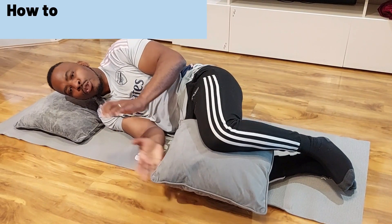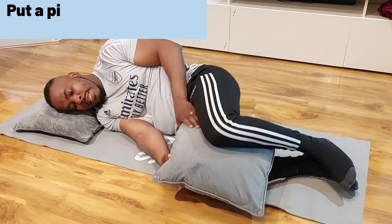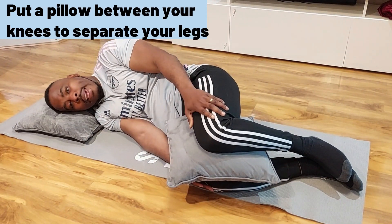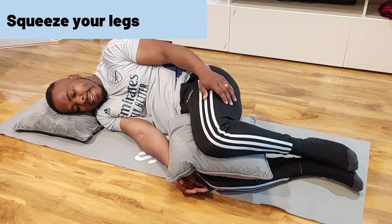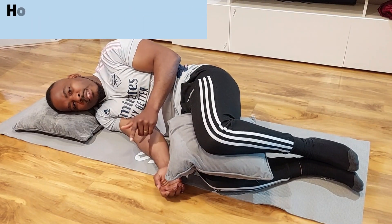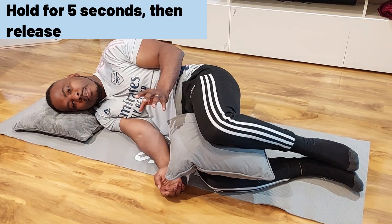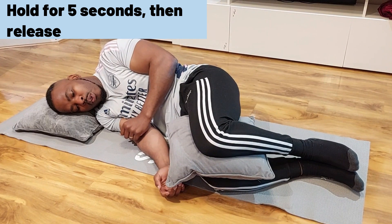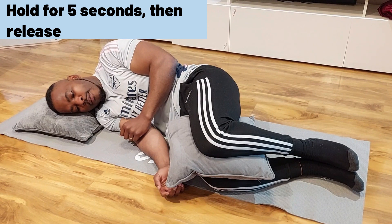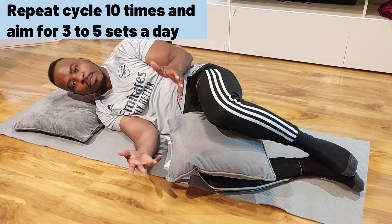Do this ten times and perform at least three to five sets a day to strengthen your pelvic floor muscles. Now lie on your side and place a pillow between your legs to keep them separated. Squeeze your legs together, count to five — one, two, three, four, five — then release. Repeat ten times and do three to five sets.